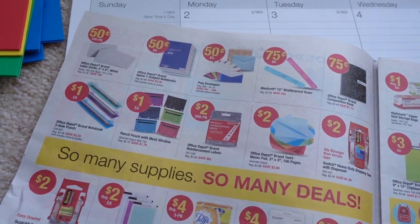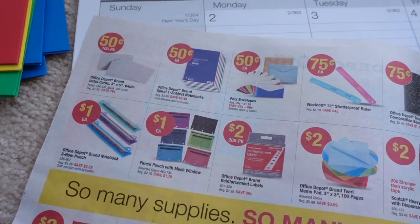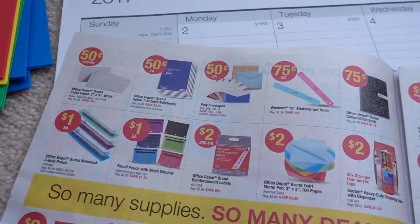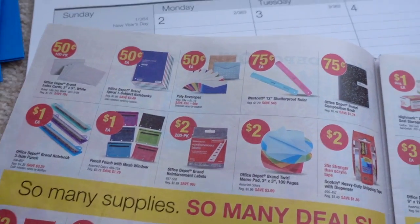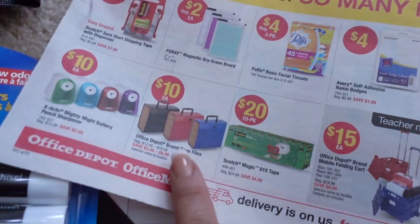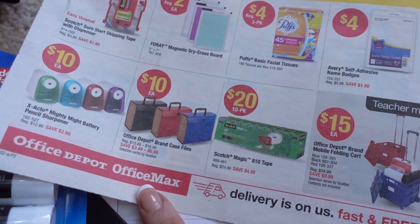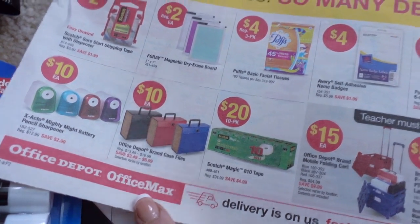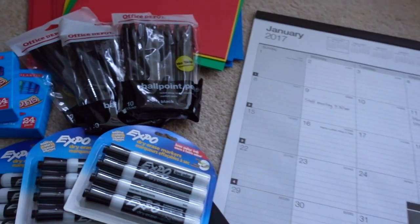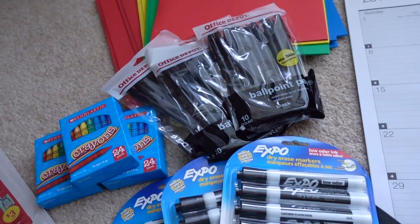Some other deals — which might not seem like deals anymore because so many of these items were penny deals — are the 50-cent index cards, which were a penny item a few weeks back, and the one-subject notebook. But there are still some pretty good deals to be had. I really like these brand case file folders, which are on sale for ten dollars. If you've found any good deals at Office Depot that I might have missed, let me know. Thanks so much for watching, guys — take care!